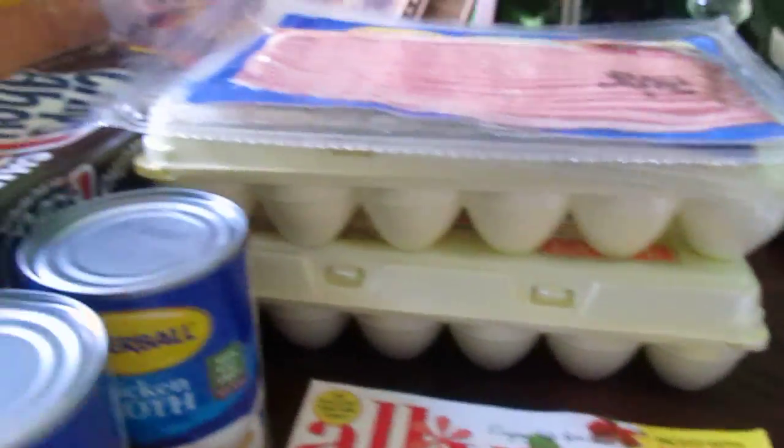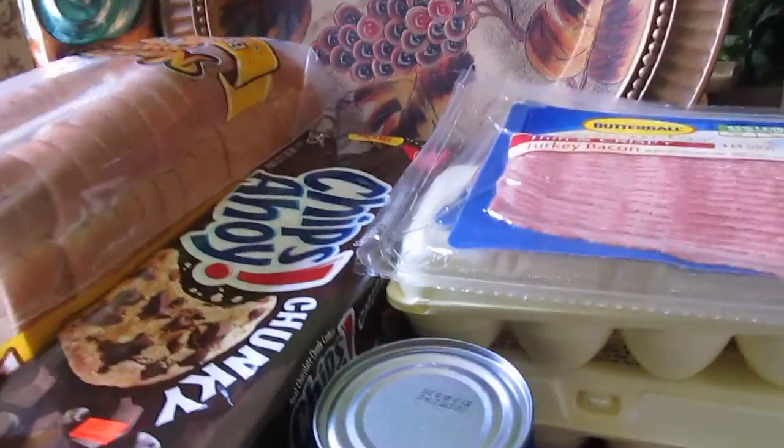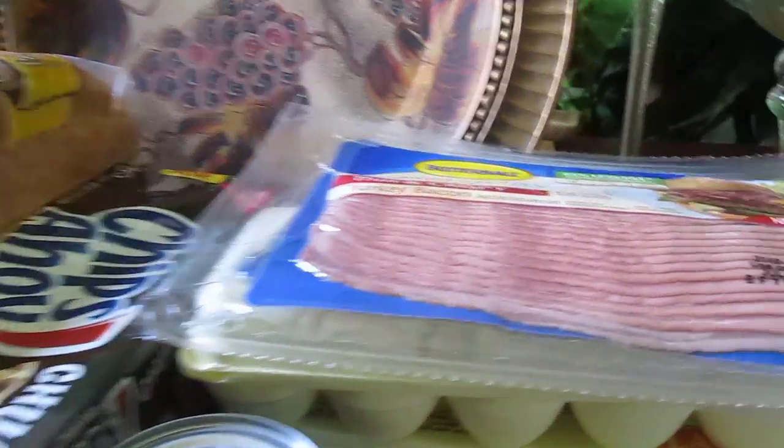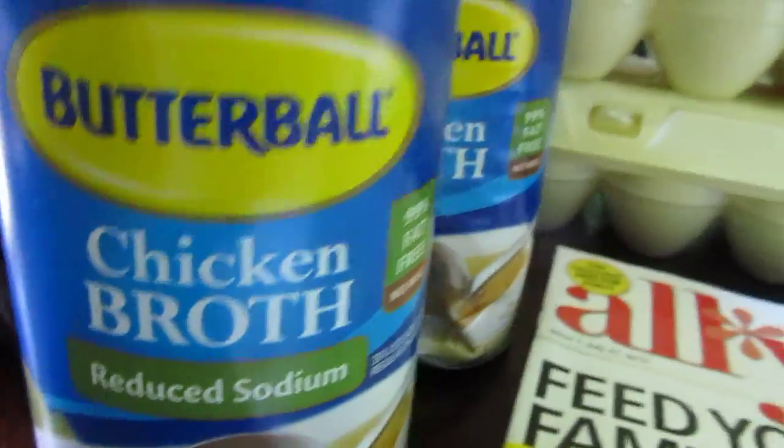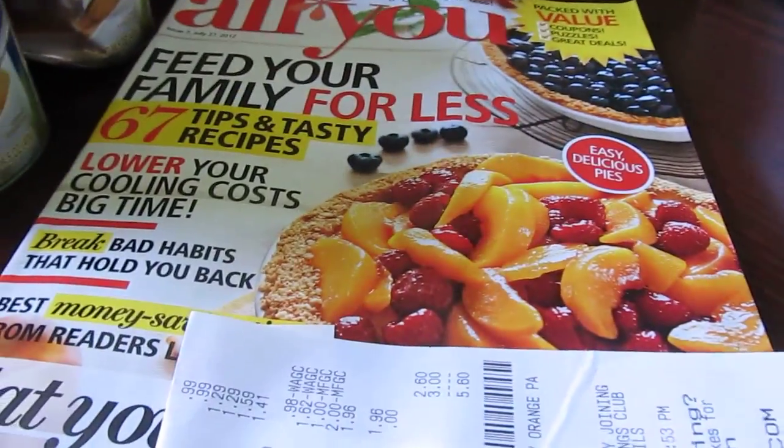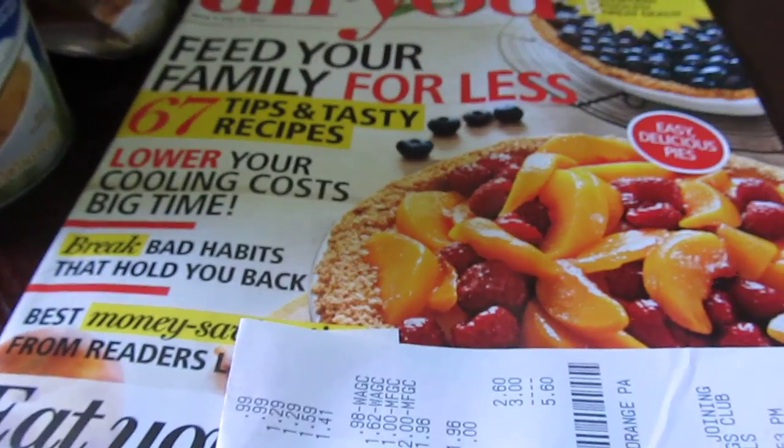Then I went to Walgreens. They have items that are 99 cents with the in-store ad, and the eggs are also 99 cents with the in-store ad — I got two of those. These are two for a dollar with the in-store ad. This book came in the mail yesterday and there's a 55 cent off coupon in the All You magazine.